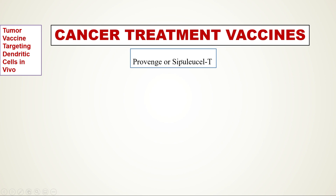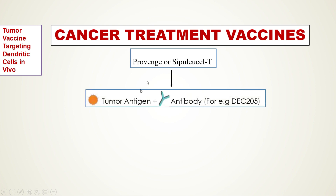These tumor vaccines can target dendritic cells in vivo. This vaccine comprises two things: one is a tumor antigen, also called a cancer-specific antigen, and the second is an antibody. These two things are in a conjugated state.